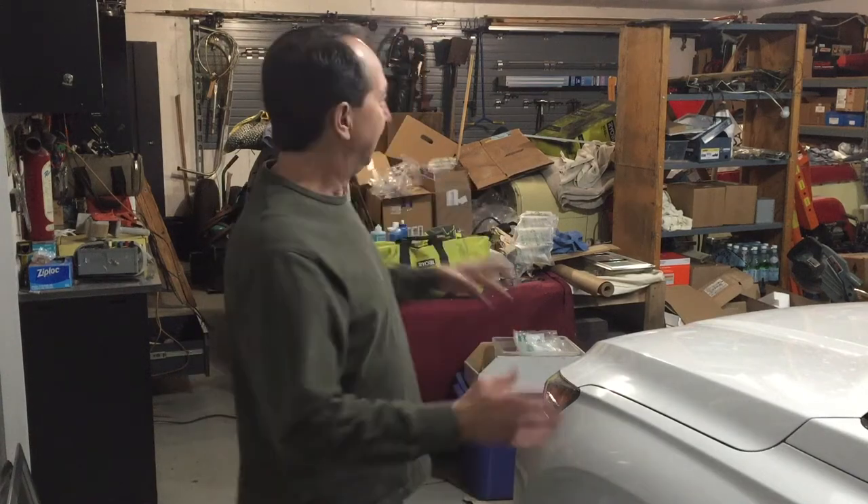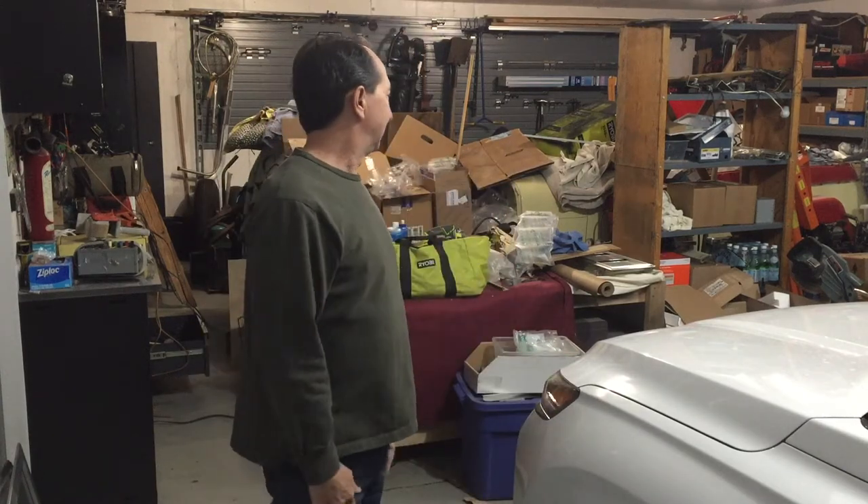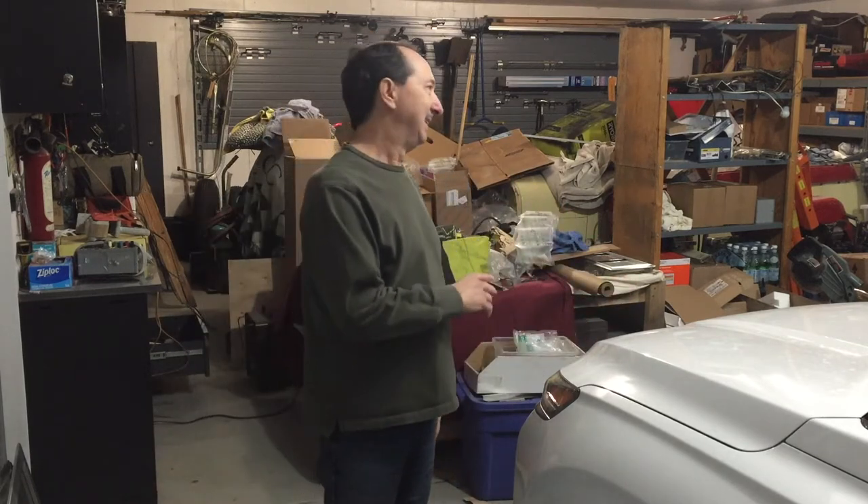Finally I get back to my garage. Those jukeboxes kicked my butt. Four jukeboxes, hundreds of parts, taking half a dozen pictures of each part, putting it on eBay.